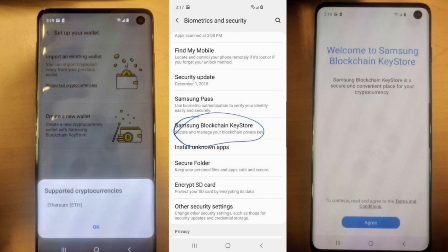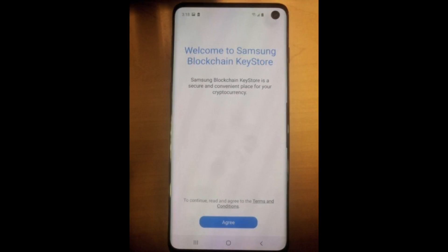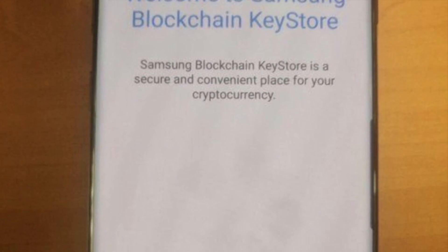Hey, what's up guys! Again, Samsung Galaxy S10 has leaked and this time we have a really clean look at it. Welcome to Samsung Blockchain Keystore — that's really awesome.